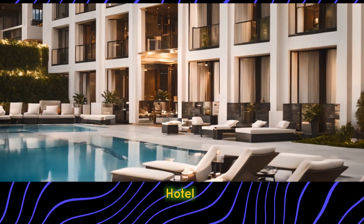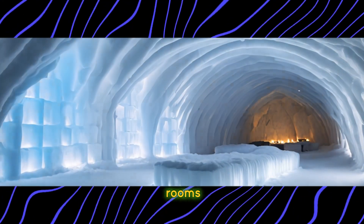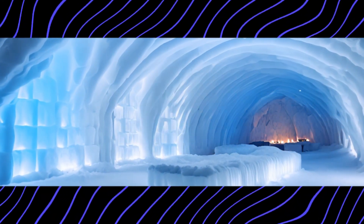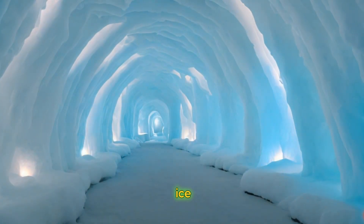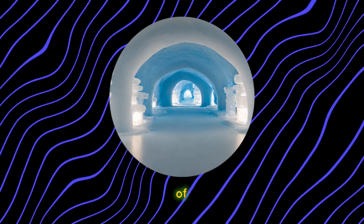Begin our journey at the Ice Hotel in Jukasjärvi, Sweden, where guests can sleep in rooms made entirely of ice and snow. Marvel at the intricate ice sculptures and stunning ice-carved furnishings that make each room a work of art.